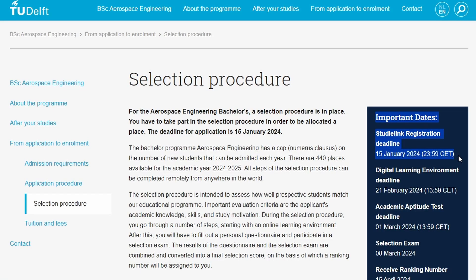I submitted all the required application materials before the deadline of January 15th. TU Delft reviewed my application to determine eligibility for their program. Upon confirming that my diploma and English test met their requirements, I was cleared to proceed to the next phases. Those were the matching phase followed by the selection phase. After the two phases, I was given a ranking number, and if this ranking number fell below 440, I would be accepted to the university.